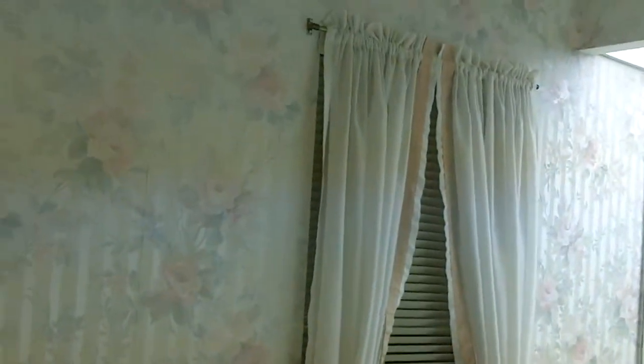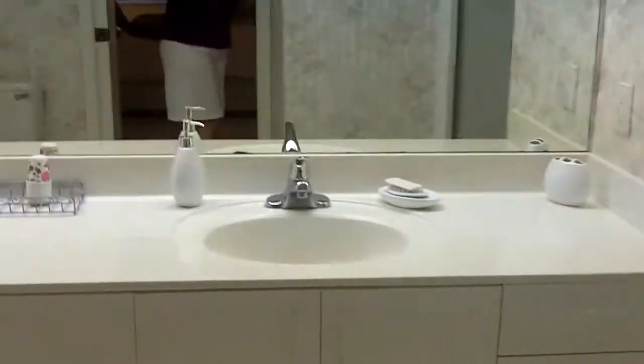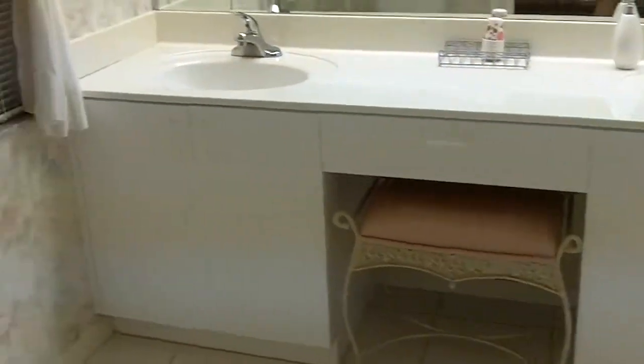This is the bathroom. Again, it has a nice wallpaper on it. Lights above. The shower — nice, soft colors. Has the vanity with the two sinks. So this is quite nice. As I walk out, I'm turning off lights.